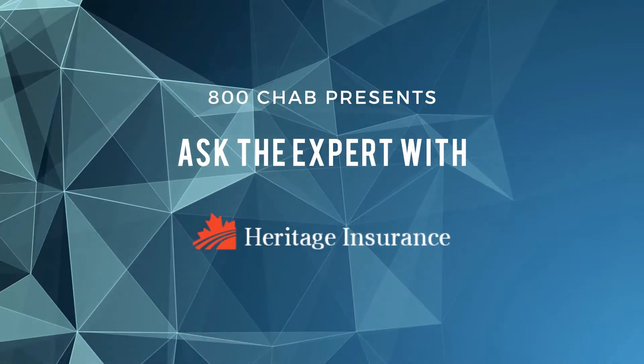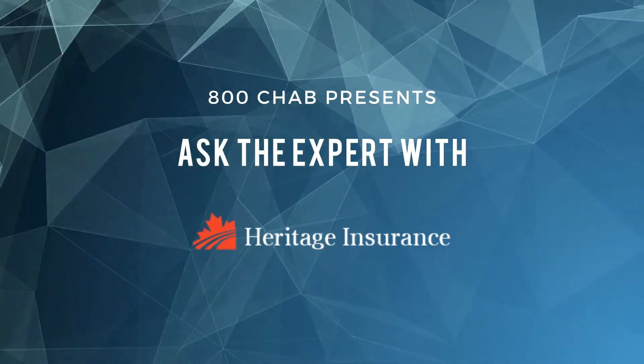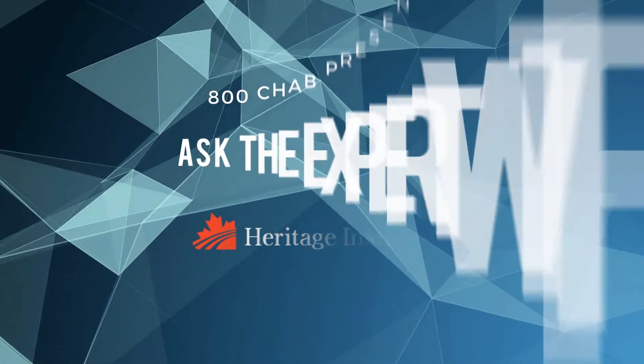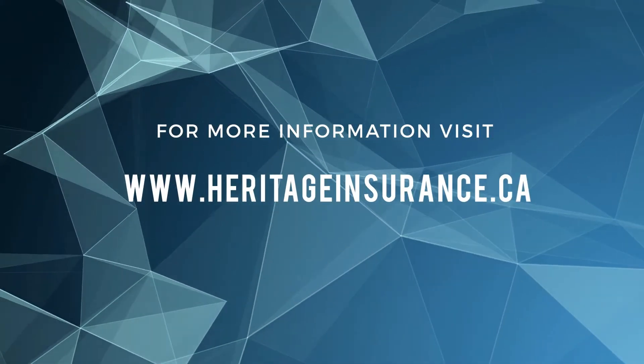Greg Marcinec at Heritage Insurance. If you have any questions at all about antique and classic car insurance, just drop in. Heritage Insurance, downtown Moose Jaw, corner of First Northwest and Fairford. This has been Ask the Expert on 800 CHAB.